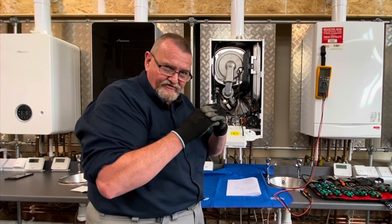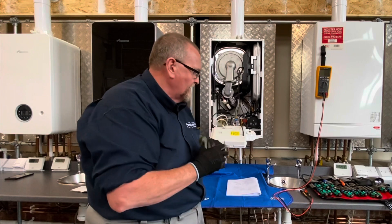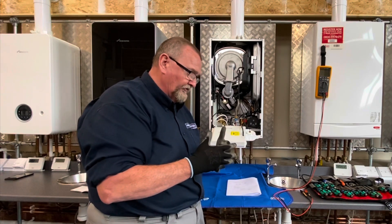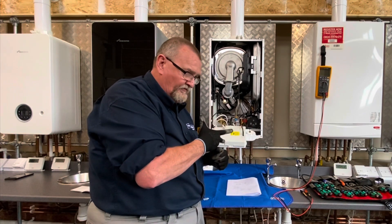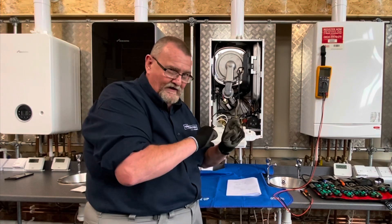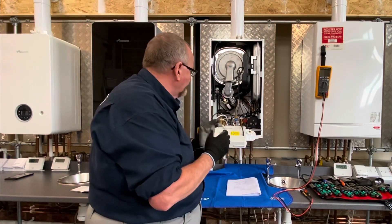I'm just going to drop the front down to give me a little bit more access and unplug the two little red wires. This component is basically a switch - closed circuit normally, and at high temperatures it goes open circuit. Inside there's a little bellows that expands as it goes over temperature. These are 105 degree overheat stats on most Baxi boilers. Once it goes over 105°C it will go open. It should be an automatic reset - no manual reset buttons on this one. Some overheats do have manual reset buttons, so look out for those.